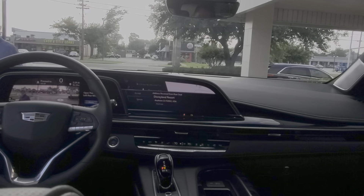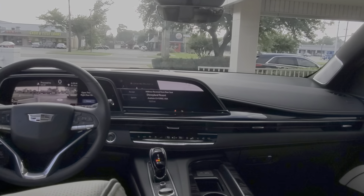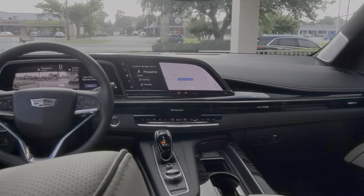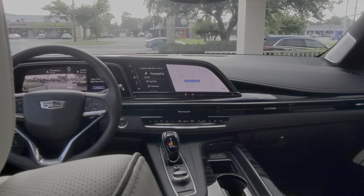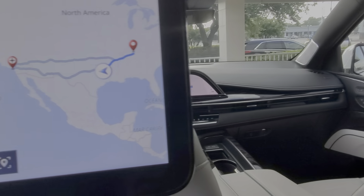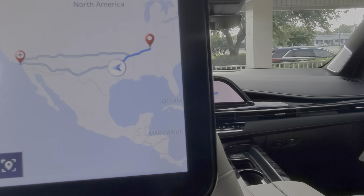So if you have kids and they want to go somewhere and you don't have the time or you can't type in the address, your passengers or kids in the back can do that for you — without taking your eyes off the road.